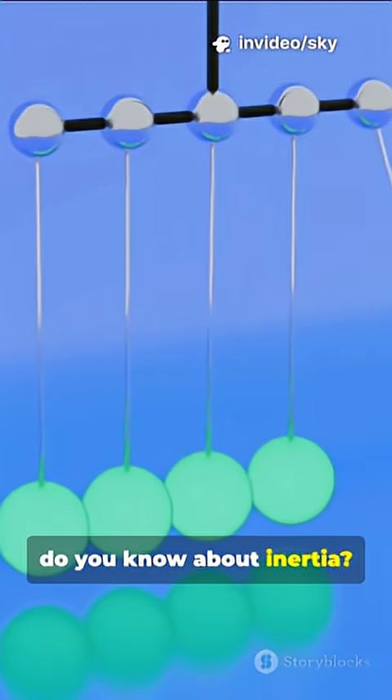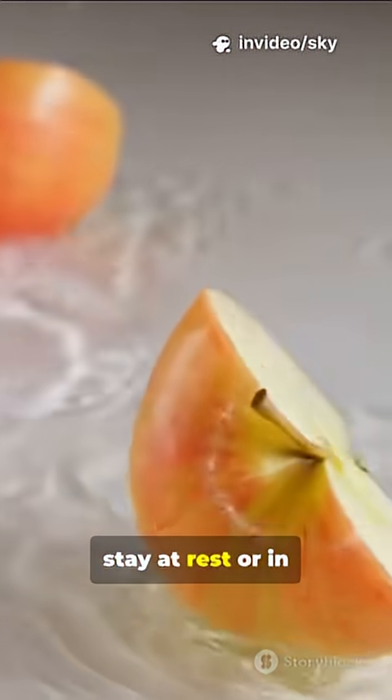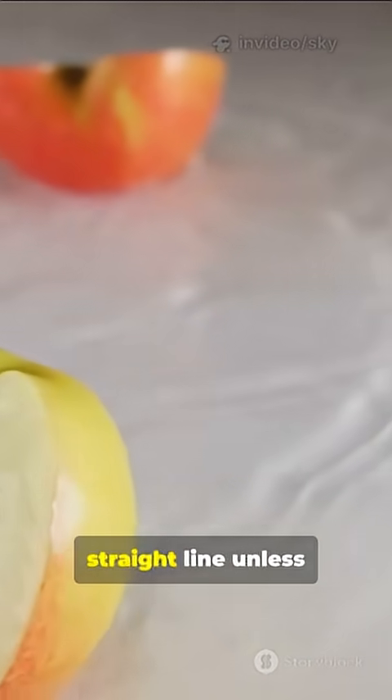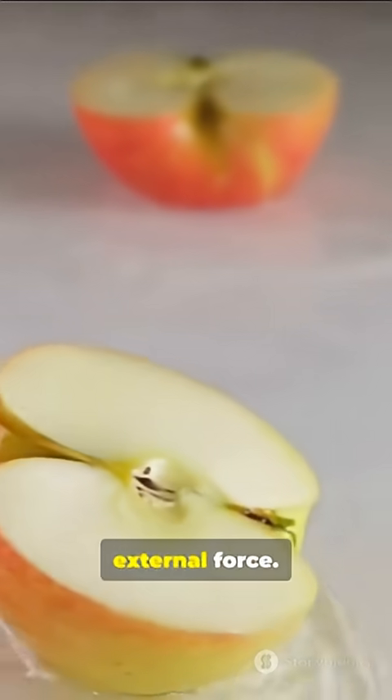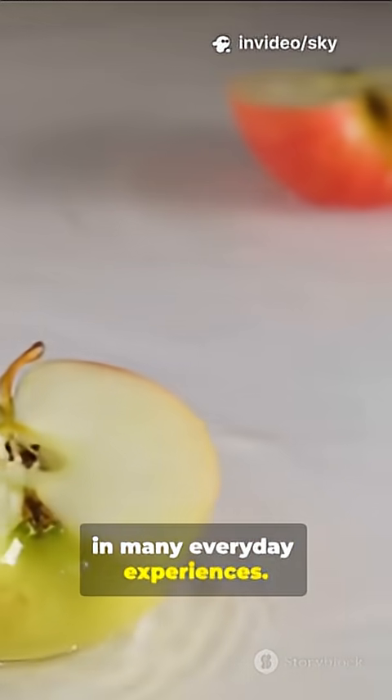Hey science fans, do you know about inertia? Newton's first law of motion states that an object will stay at rest or in uniform motion in a straight line unless acted on by an external force. This is known as the law of inertia, and it can be seen in many everyday experiences.